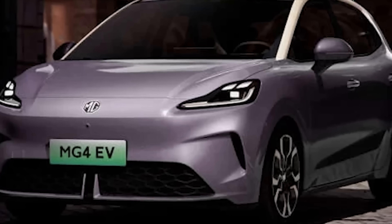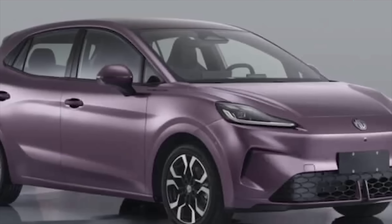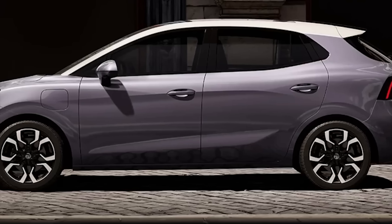MG has been climbing fast in EV sales in the first half of 2025. SAIC, MG's parent company, delivered more than 580,000 EVs and plug-in hybrid vehicles worldwide — up nearly 40% from the first half of last year. The MG4 alone has sold more than 200,000 units globally since its launch in 2022, and in the UK it's now regularly among the top three best-selling EVs, competing with the Tesla Model Y and Model 3. The UK has some fantastic driving roads, and the MG4 drives brilliantly.